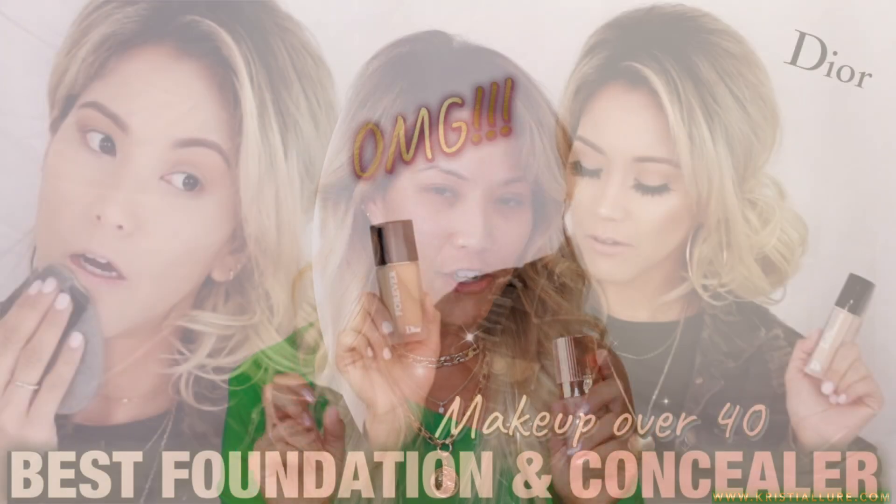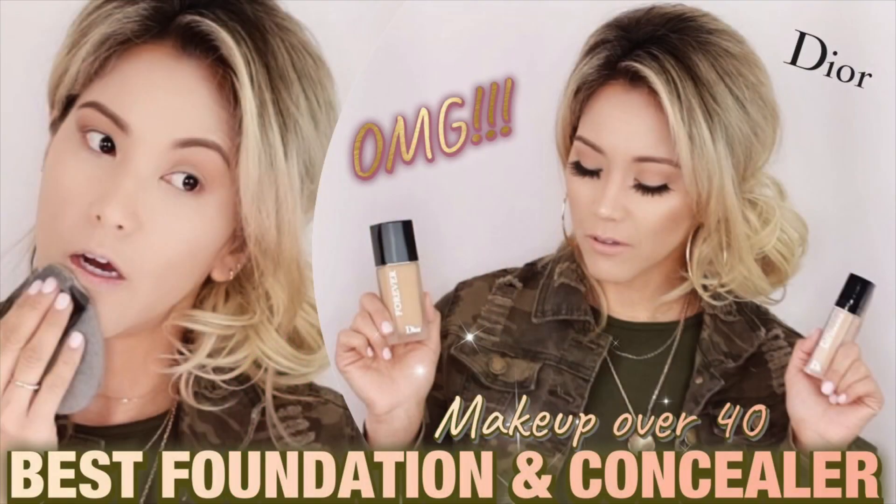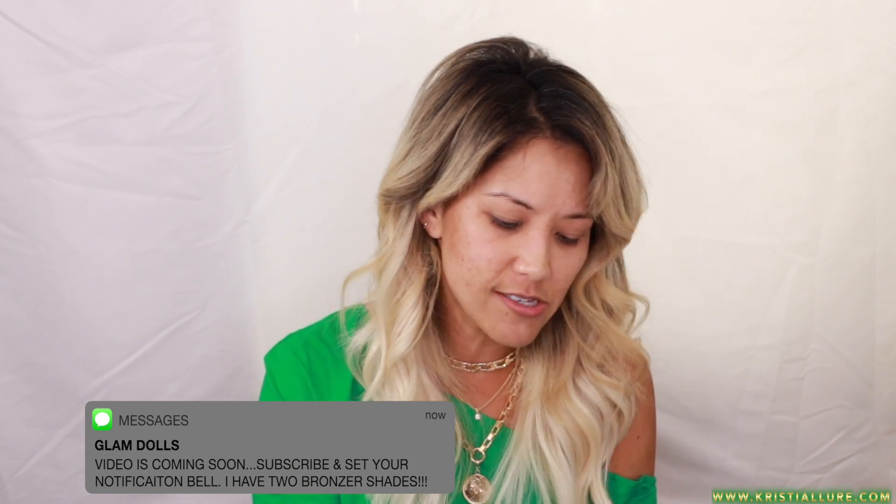I've never tried this foundation before, so I'm excited. This was part of my March Madness series — I was picking my top four foundations, and this Charlotte Tilbury one was my fourth. I thought it'd be a good one to mix in since they just launched the serum. I also noticed that Sephora didn't have the airbrush flawless bronzers on their website, so I think I have to order from Charlotte Tilbury's website — I was waiting for Sephora to carry it to get more points with my Sephora Visa card.